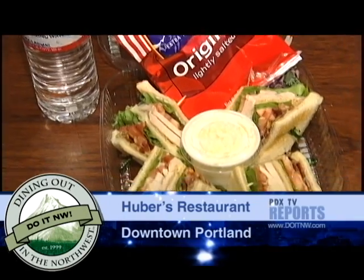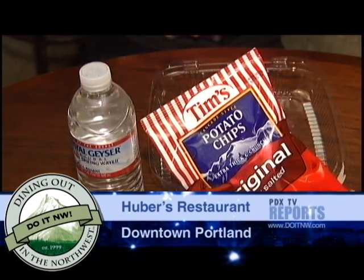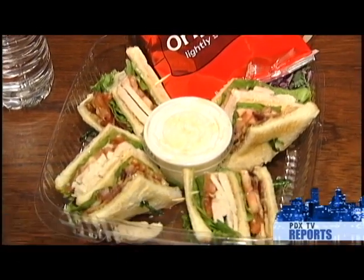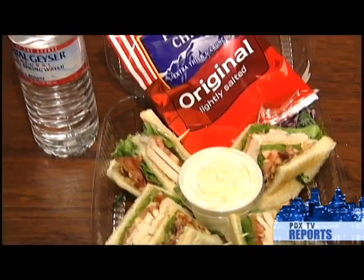This one here is the traditional clubhouse sandwich with bacon, lettuce, and tomatoes, freshly cooked turkey, potato chips, and a bottle of water. Almost anything we have on our menu, you can get it to go.